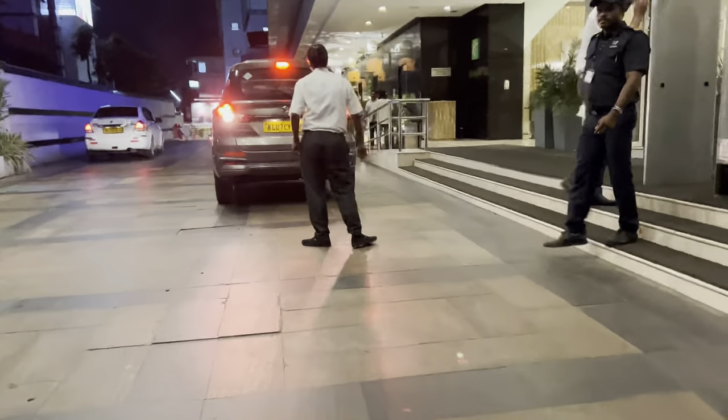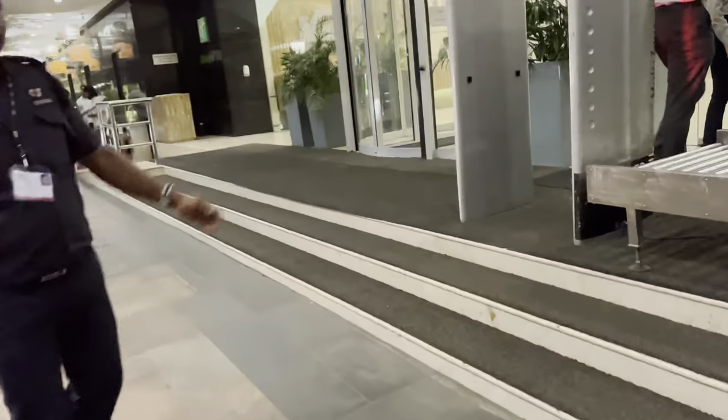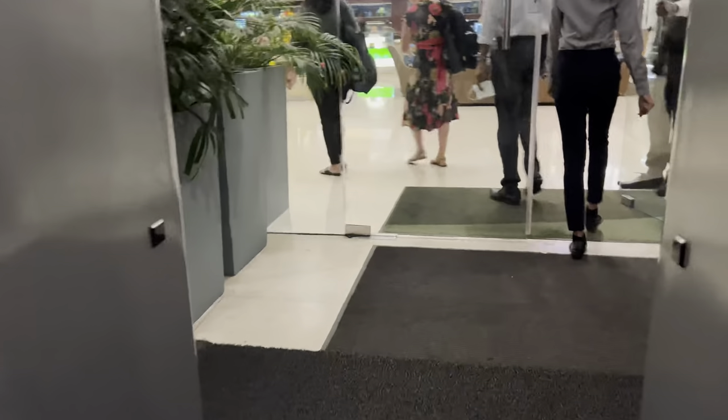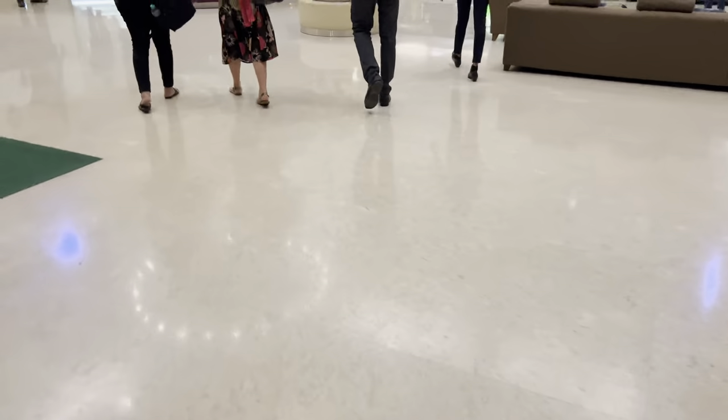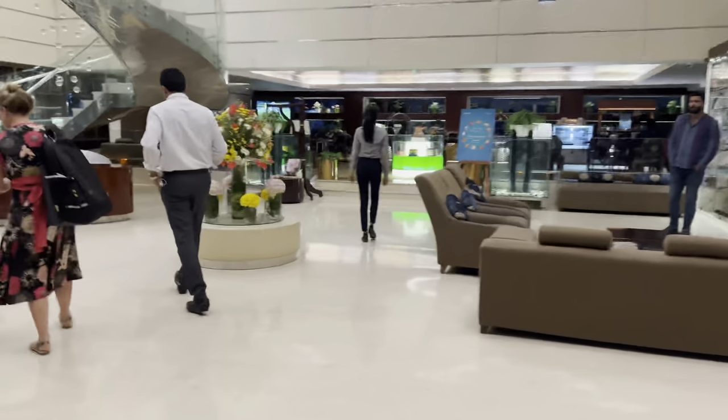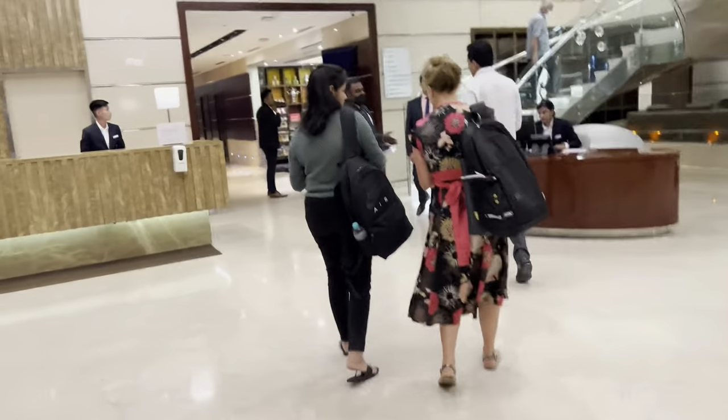These people are very nice and welcoming. On the right side is a sitting area and on the left is a reception.